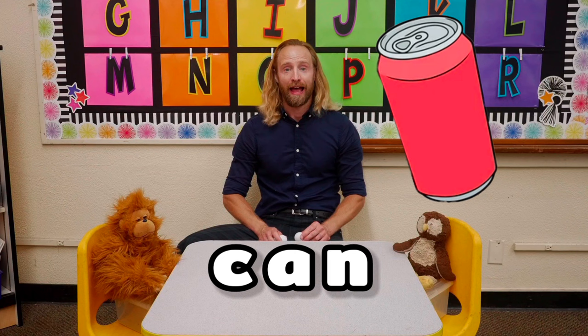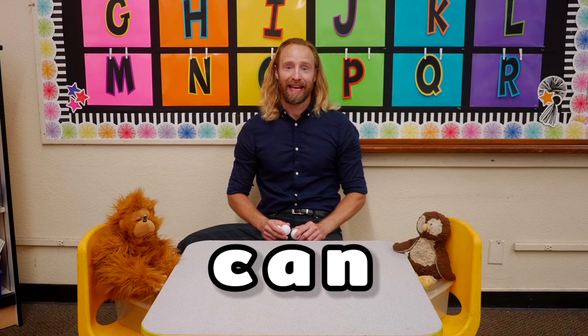The next word is can. Let's break can with these table tennis balls. Ready, set, break can. Kuh, ah, mm, can.